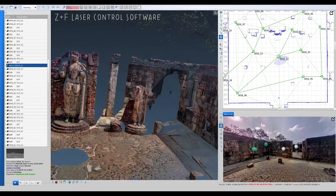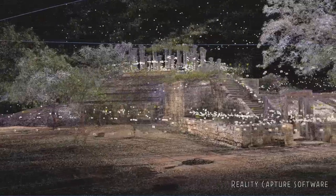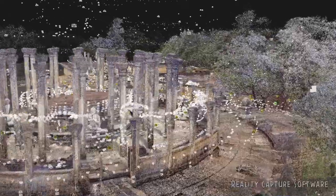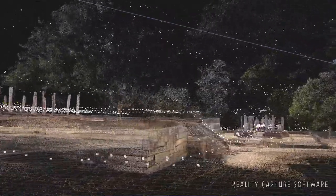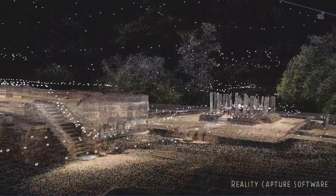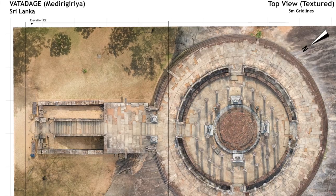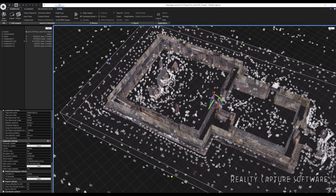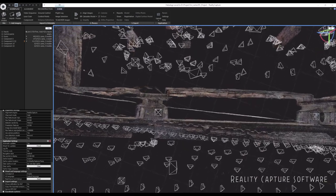Our processed images and laser scans are imported into RealityCapture for alignment, modelling and texturing. Combining laser scans, aerial and terrestrial images ensures that we capture as much of the structure as possible. RealityCapture allows us to inspect the alignment and also reports on the alignment quality. The 3D models produced in RealityCapture form the foundation of the plans, sections and elevations that we produce. The models can also be imported into game engine software for animation purposes.